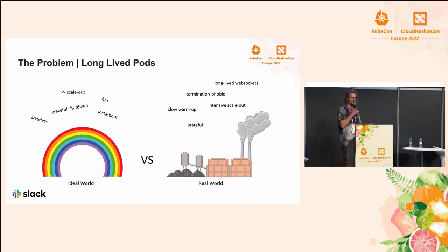In an ideal world, applications are 12-factor. They are stateless. They boot instantly. They scale out infinitely without any drain on the infrastructure. They are fun to work with. But unfortunately, we don't live in an ideal world. Instead, we live in a growth-obsessed capitalist society, and we have to deal with applications that are stateful, that can be slow to warm up, that can be intensive on infrastructure when they do scale out. Maybe they don't like to get terminated early, or maybe they hold on to some long-lived web sockets or sticky sessions or things we don't want to lose.